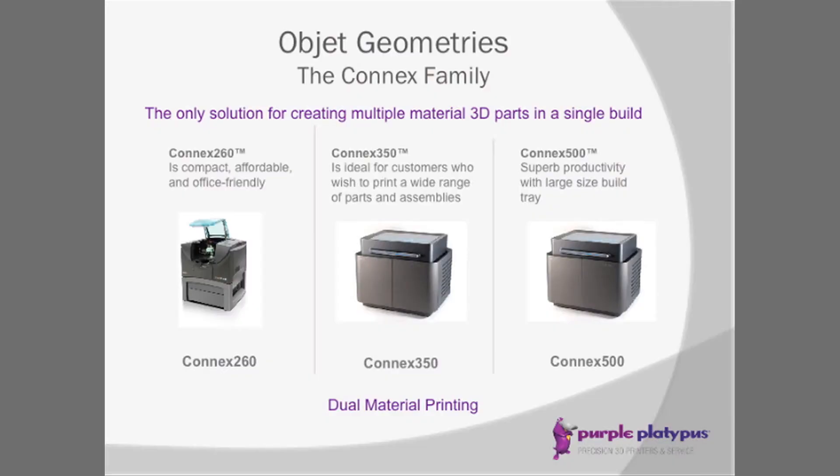The Connex is the only printer in the world that will mix hard materials, so you can put hard and soft into a single build. This gives you over-molding capabilities, and we'll talk more about some of the types of parts you can create with that.